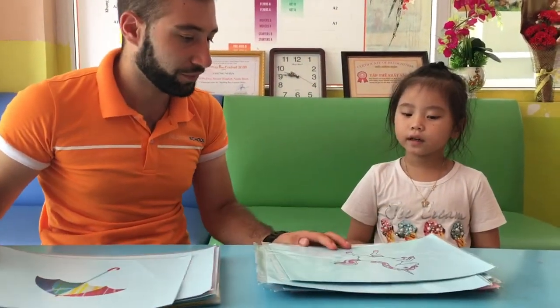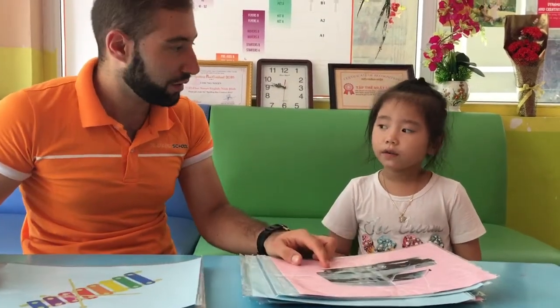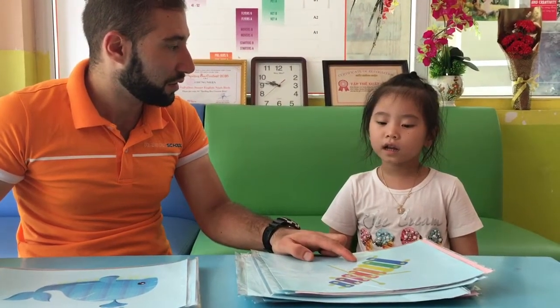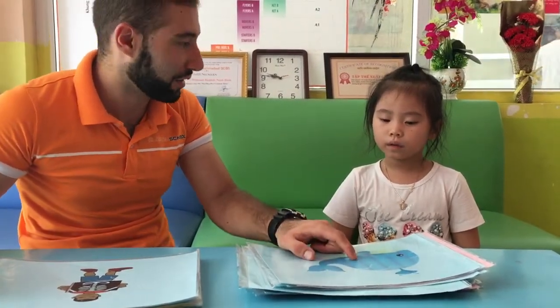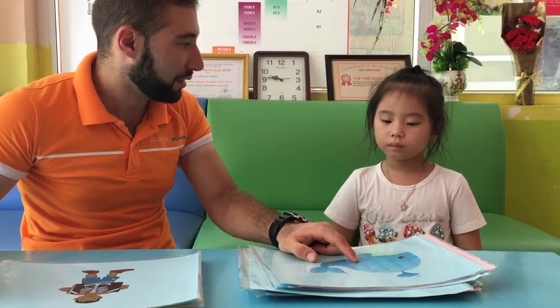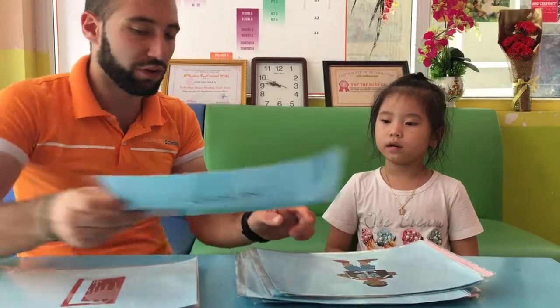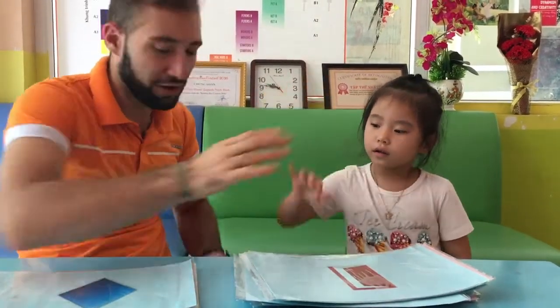What's this? It's a unicorn. Very good. What's this? It's an umbrella. Very good. It's a window. Very good. What's this? It's a van. Very good. What's this? It's a telephone. Very good. What color is it? Very good. What's this? It's a violin. Very good. Give me a high five. Very good, man.